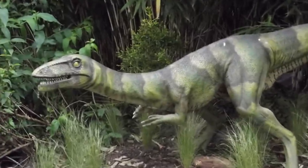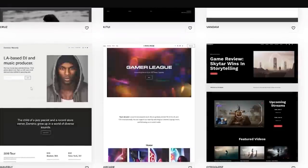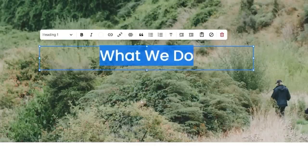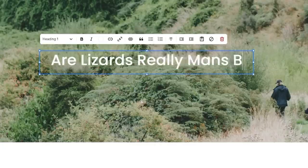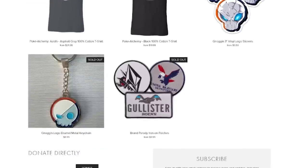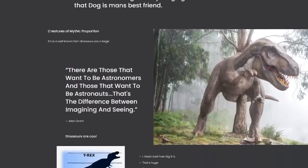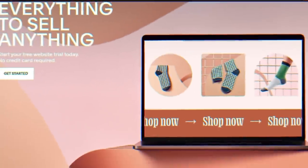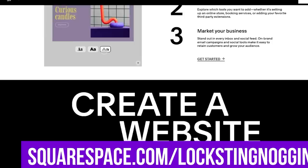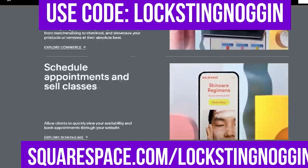Why are you making websites without the help of today's sponsor, Squarespace? Back when Coelophyses walked the earth, web design was all about math and code and sparkly low-res GIFs. But thanks to Squarespace's best-in-class web templates, setting up an online portfolio, store, organization, or anything is as easy as swapping text and images. You can go deeper if you want, but you don't need to, and that's exactly why I love it — which is why I set up my own merch store using it. We also threw a dinosaur fanpage together in mere minutes. Check out Squarespace.com for a free trial, then head to Squarespace.com/loxtinoggin and use the code loxtinoggin to get 10% off your first purchase of a website or domain.